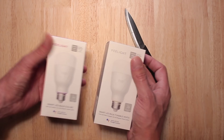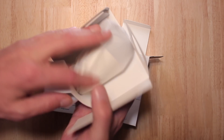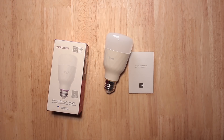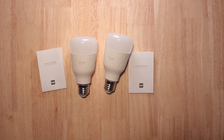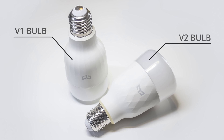So there they are — the new Yeelight E27 mount smart LED light bulbs. In the box there's just a light bulb and a small instruction manual and that's it. Let's first compare the two side by side with the first generation light bulbs, and you'll see they are not that different in looks.